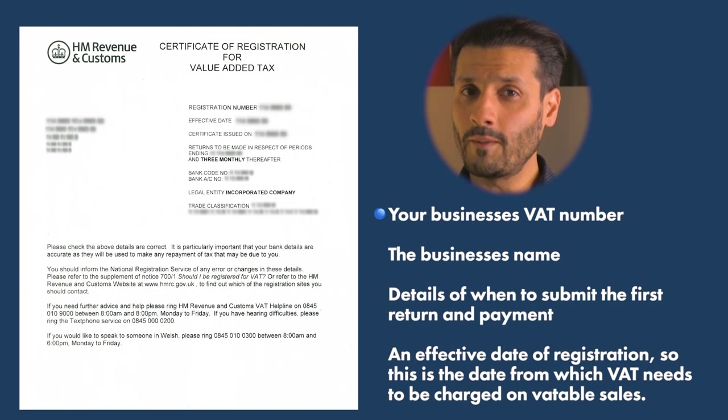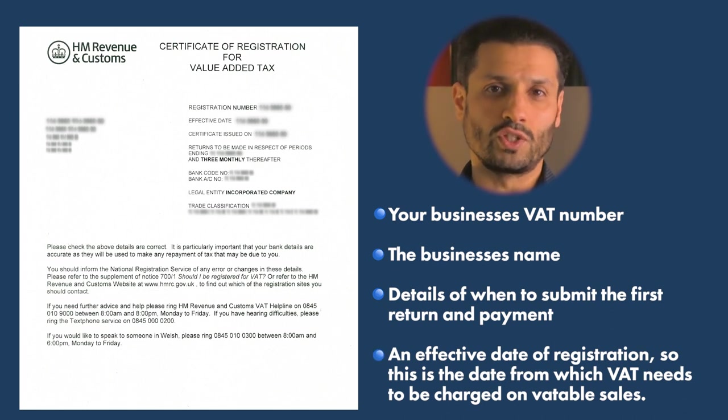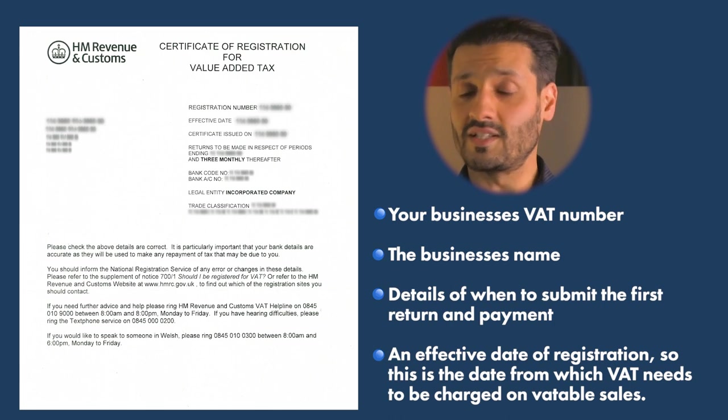When you register your business for VAT, HMRC will send you a VAT certificate that details the following: your business's VAT number, the business's name, details of when to submit the first return and payment, and an effective date of registration — the date from which VAT needs to be charged on VATable sales.